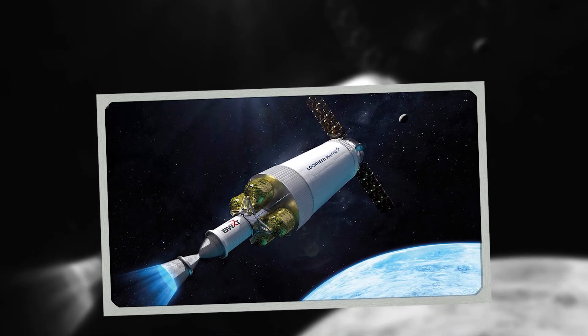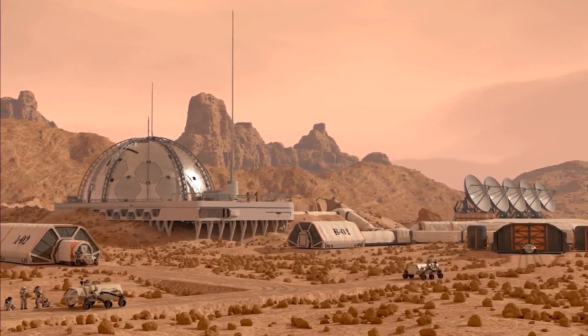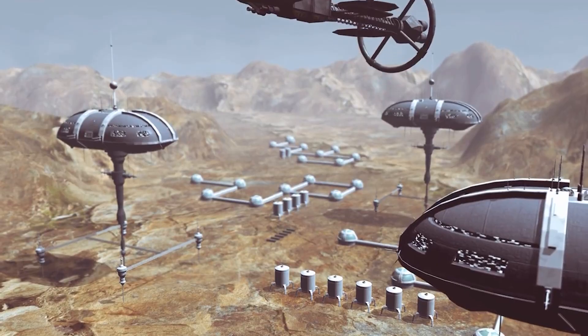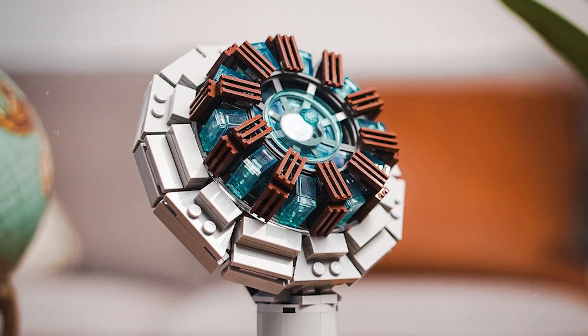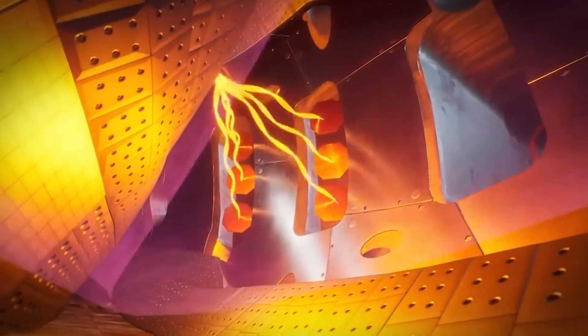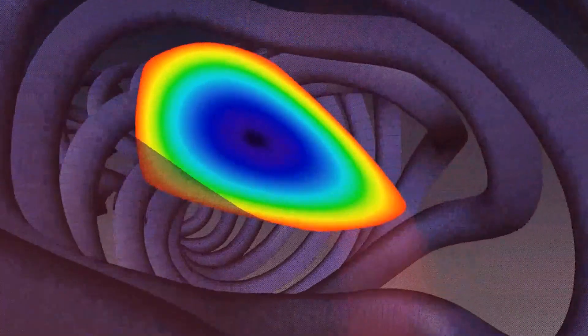Imagine fusion engines powering vast starships, allowing humans to travel beyond the solar system. Imagine colonies on Mars or Europa, each running on its own miniature suns, generating clean power without ever depending on Earth. Some even dream of miniaturizing the technology, of building reactors small enough to fit inside a building, a spacecraft — maybe even something handheld, like the arc reactor imagined in science fiction. It sounds impossible, but so did the idea of creating plasma hotter than the sun once. For now, the Wendelstein 7X continues to conduct experiments, refining our understanding of plasma behavior.